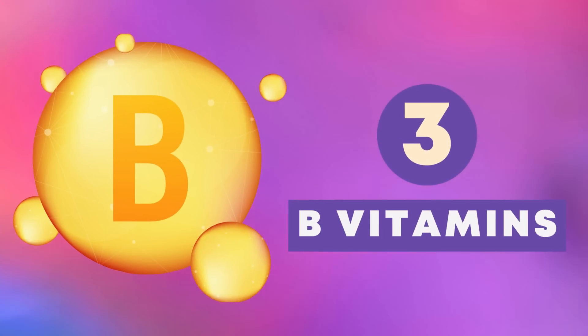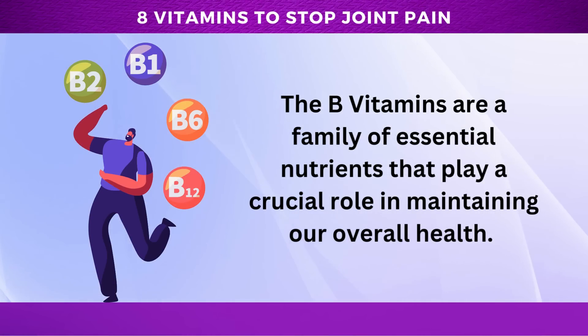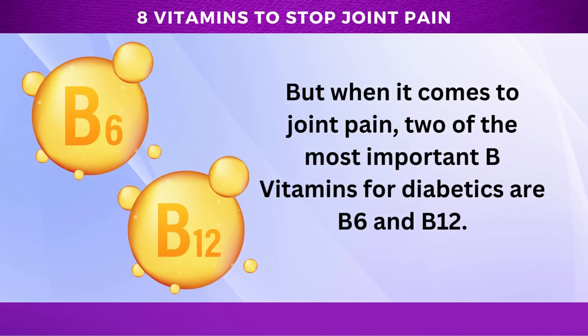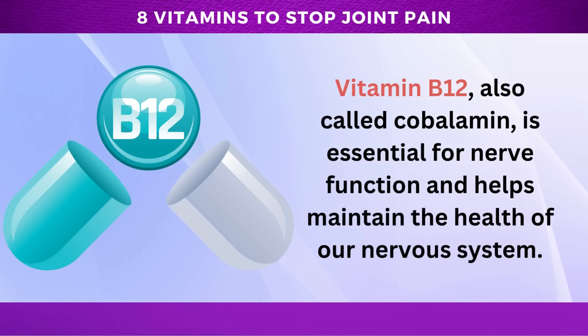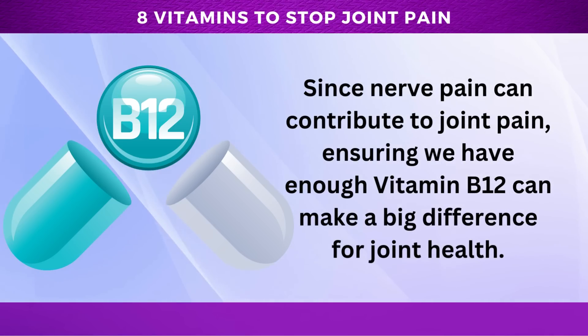Number 3: B vitamins. The B vitamins are a family of essential nutrients that play a crucial role in maintaining our overall health. But when it comes to joint pain, two of the most important B vitamins for diabetics are B6 and B12. Vitamin B6, also known as pyridoxine, has anti-inflammatory properties that can reduce joint pain, and is also important because it can help prevent diabetes-related nerve damage. Vitamin B12, also called cobalamin, is essential for nerve function and helps maintain the health of our nervous system. Since nerve pain can contribute to joint pain, ensuring we have enough vitamin B12 can make a big difference.